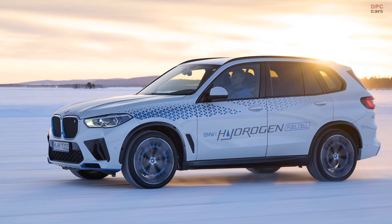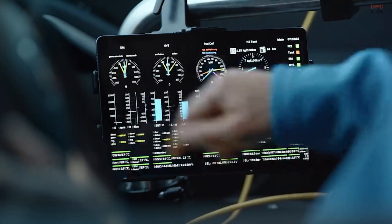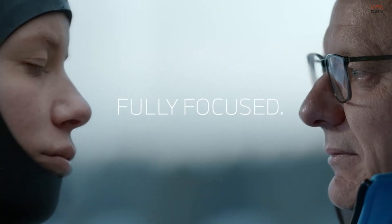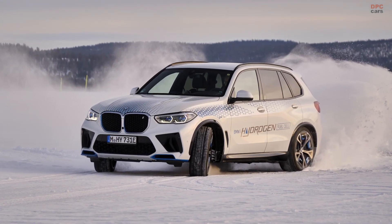The tests close to the Arctic Circle see the BMW Group pressing ahead with its development process for the BMW iX5 Hydrogen. The company will produce a small series of the model later in the year and has also committed to helping expand the network of hydrogen fueling stations.